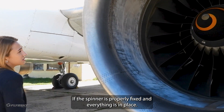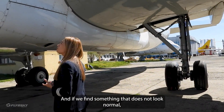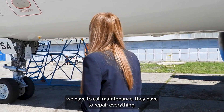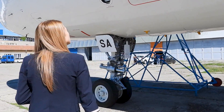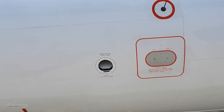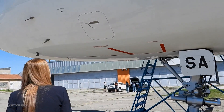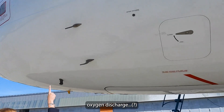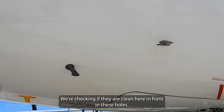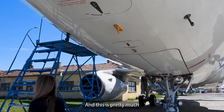We check if the spinner is properly fixed and everything looks normal. If we find something unusual, we have to report it, call maintenance, and note the parameters. Here again this is the indicator of the angle of attack, the static ports where we take information for our instruments, the oxygen discharge — checking if they're clean — and this is pretty much the exterior walk-around.